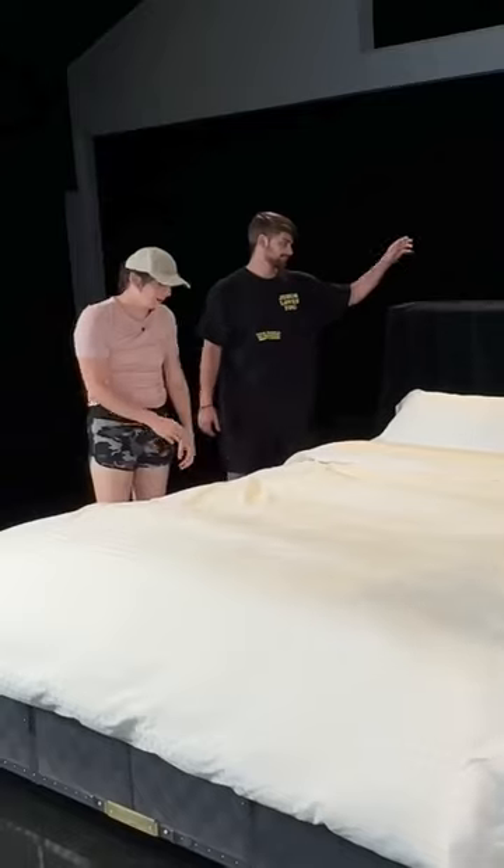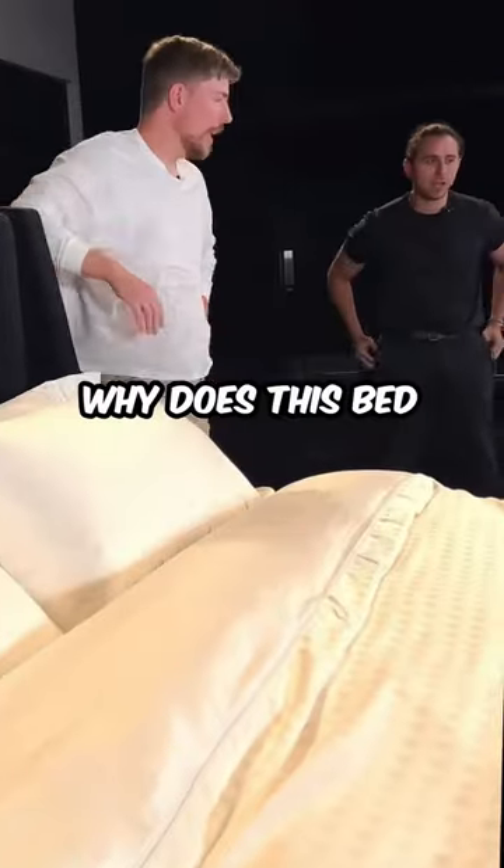This is the most expensive bed on the planet. Probably shouldn't have it. Why does this bed cost so much?